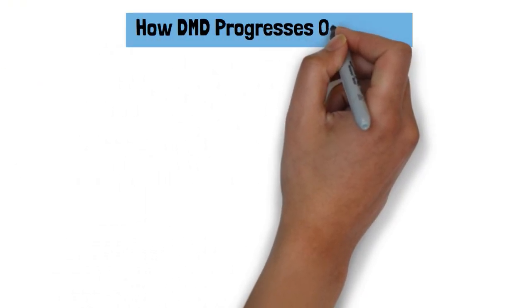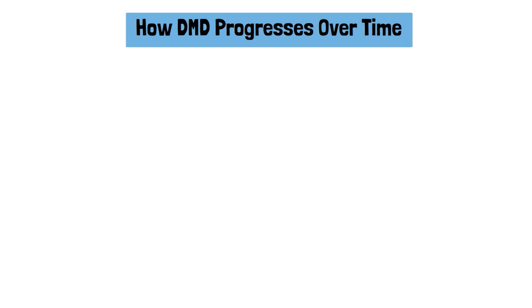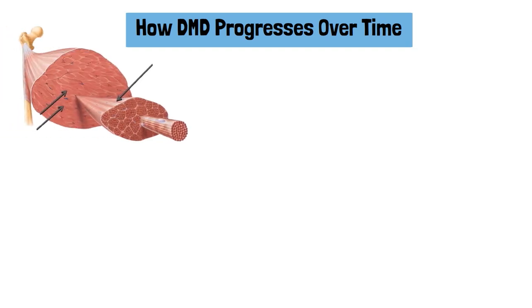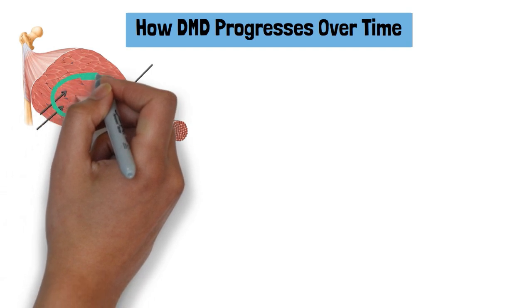How does DMD progress over time? DMD follows a predictable progression, with symptoms worsening as muscle tissue deteriorates. Here is how it typically unfolds.